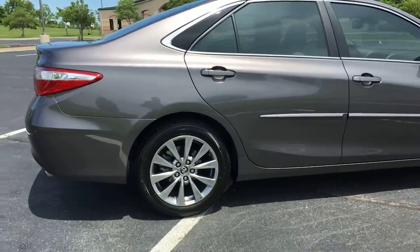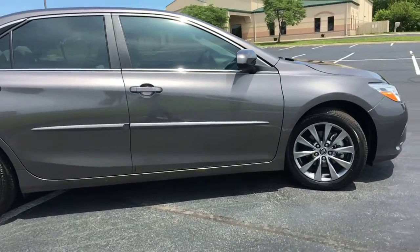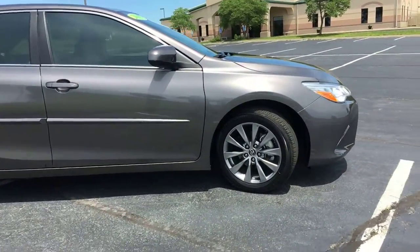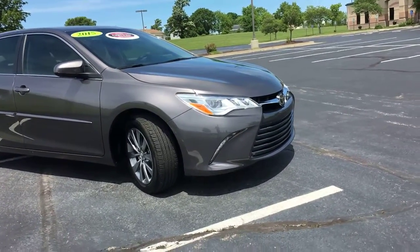This car only has about 7,000 miles, so you've barely put a dent into the Bridgestone tires that are already on it — so essentially like-new tires all the way around. Body side moldings give your car a sleeker appearance but really protect it from door dings.